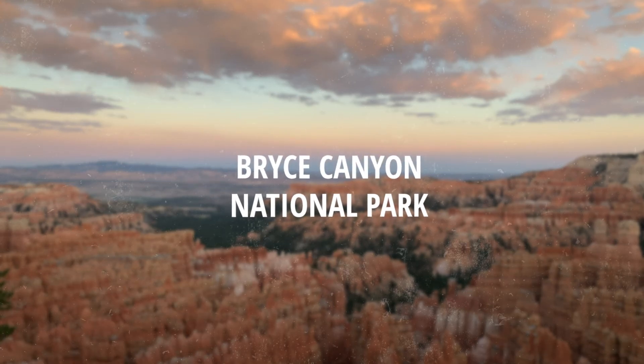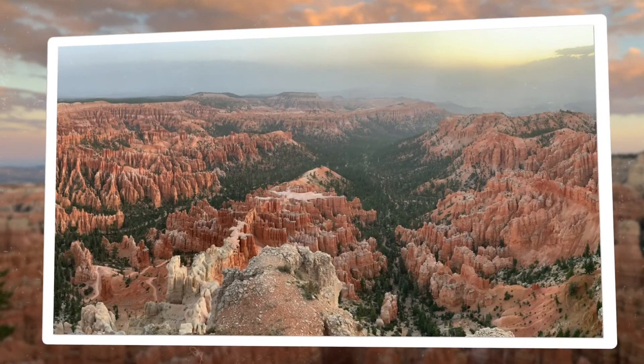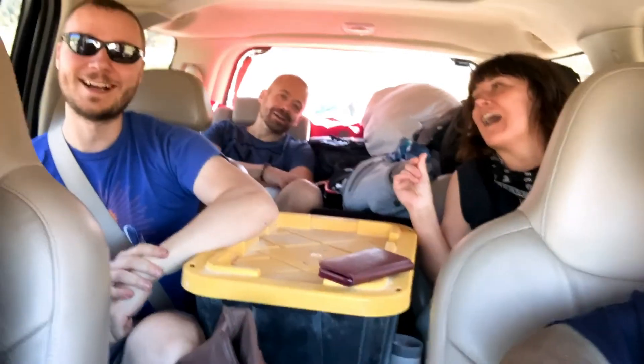Travel plans had to change a lot in 2020, which led my quarantine pod to plan a low-impact road trip to nearby national parks, including Utah's Bryce Canyon. We set out from Denver with all the supplies we'd need for our camping adventure.